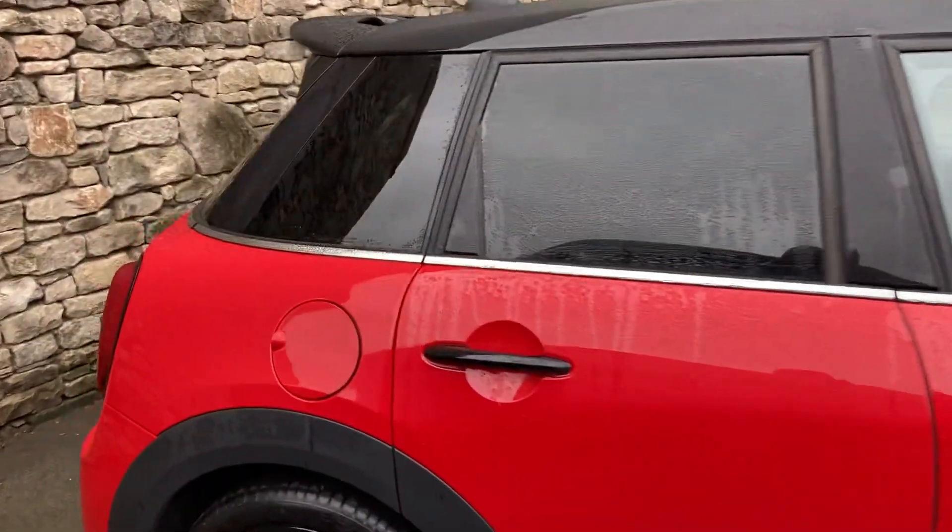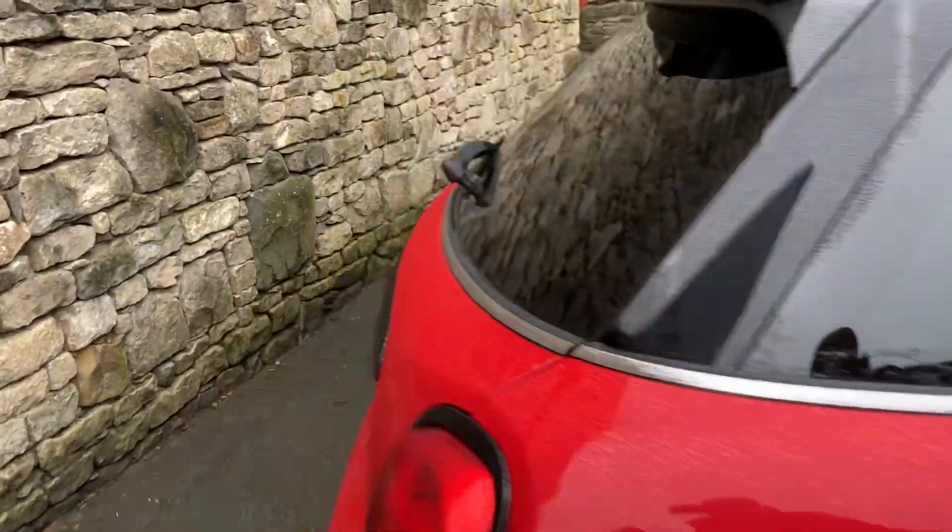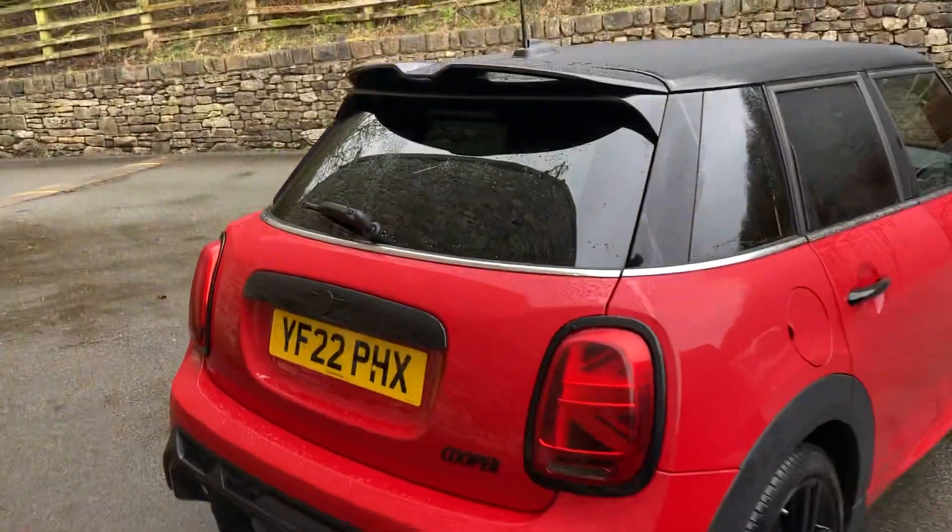This car is registered in July 2022 and it's covered just over 14,000 miles.